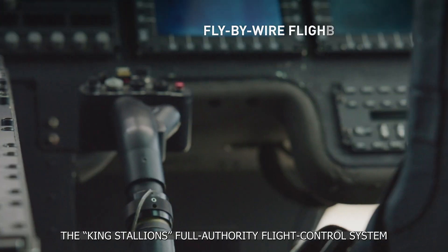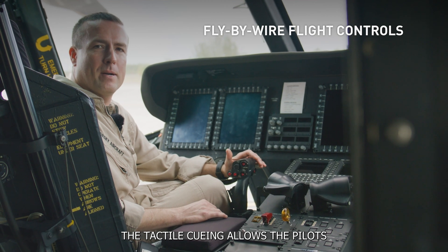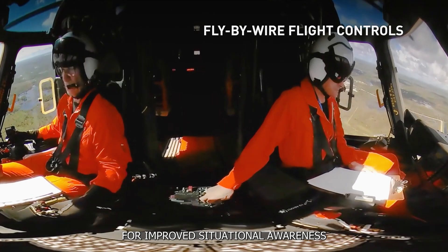The King Stallion's full authority flight control system dramatically reduces pilot workload. The tactile cueing allows the pilots to maintain eyes outside the cockpit for improved situational awareness.